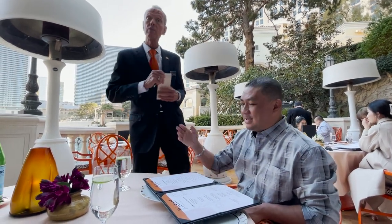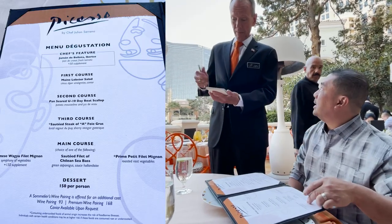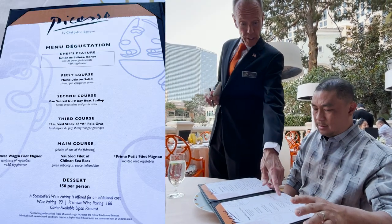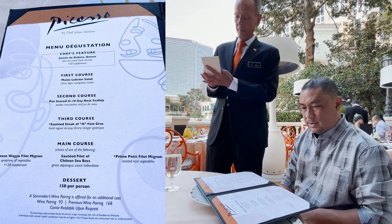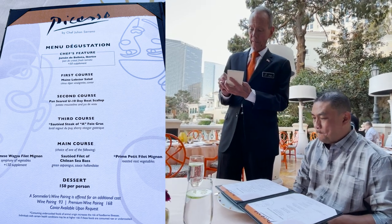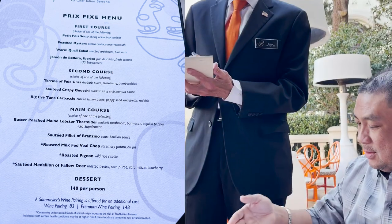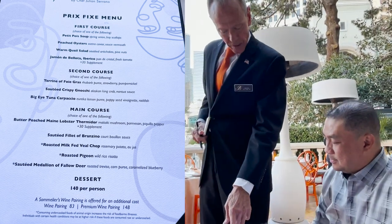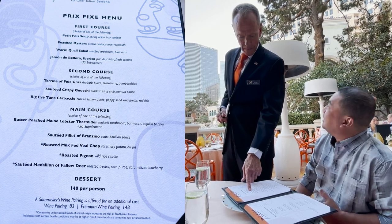Let's start with the lady first. She's going to get the tasting, which is already pre-set. She'll do fish — the sea bass — for her main course. And do you like oysters? Of course, they're splendid. It's my favorite dish on the menu. Done, do the oysters.